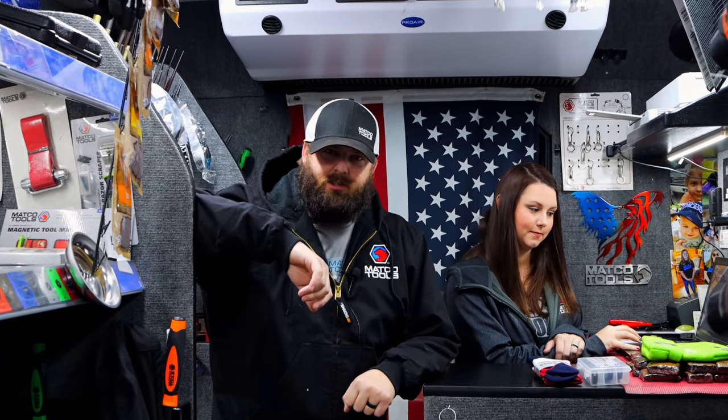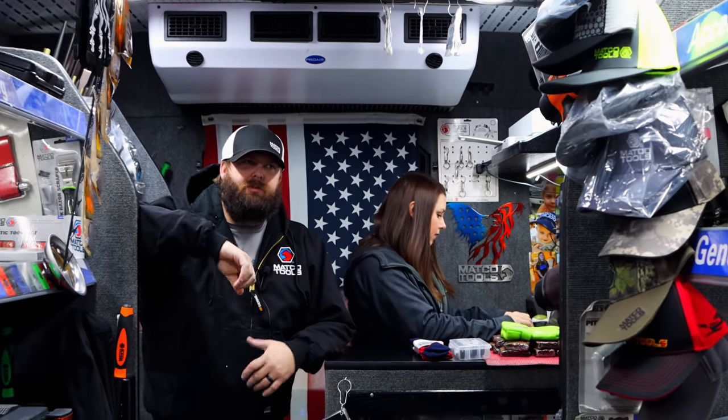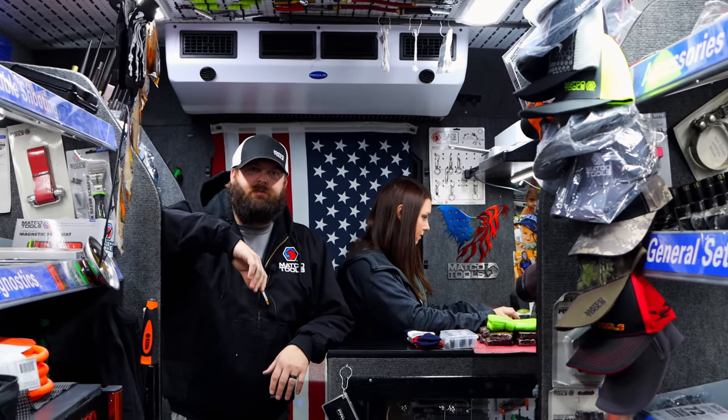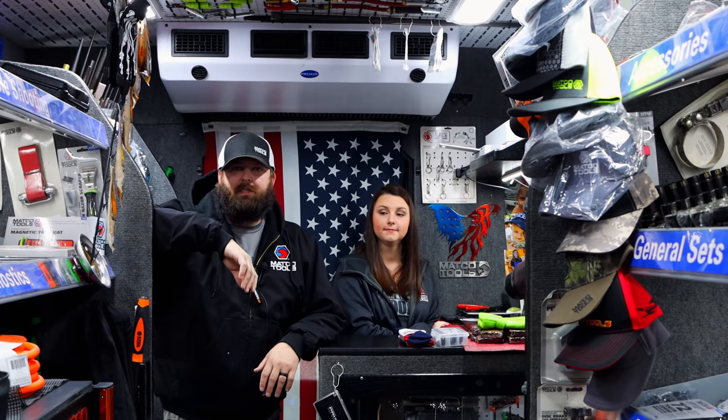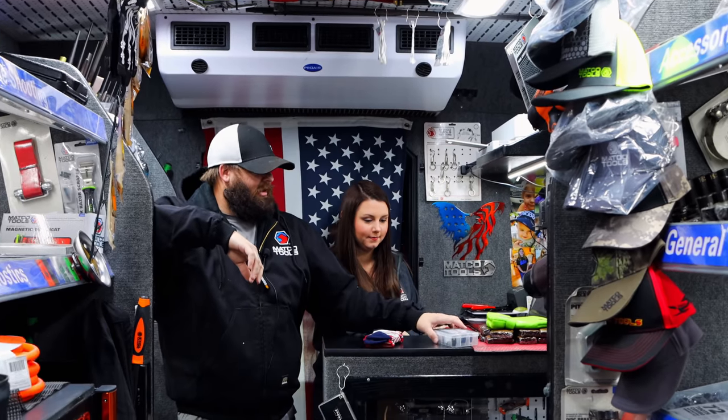What do the beanies run? I think we got them on sale for mid-thirties. For Bluetooth and a light in it, I think that's pretty fair. Not bad at all. Some people pay that for a hat that doesn't have Bluetooth in it. If your ears are cold and you like to listen to music, there you go — can't beat it.